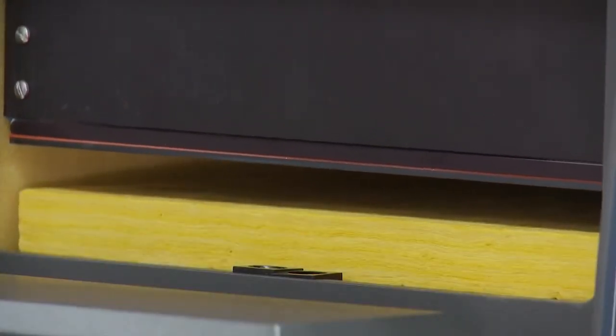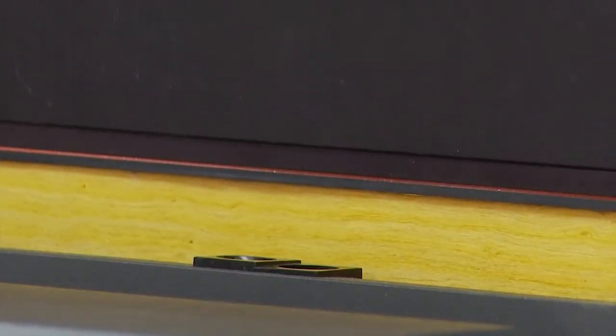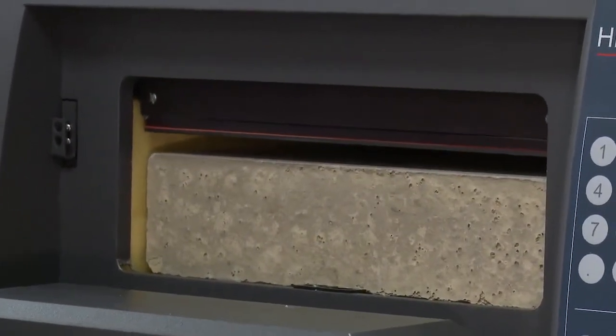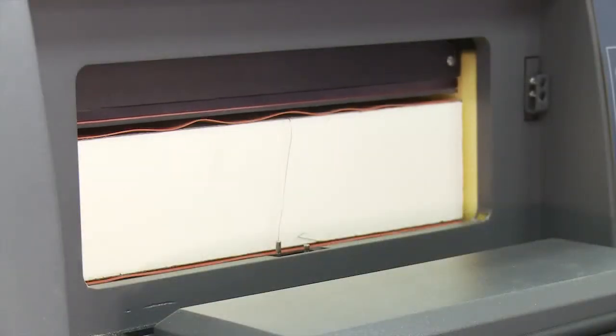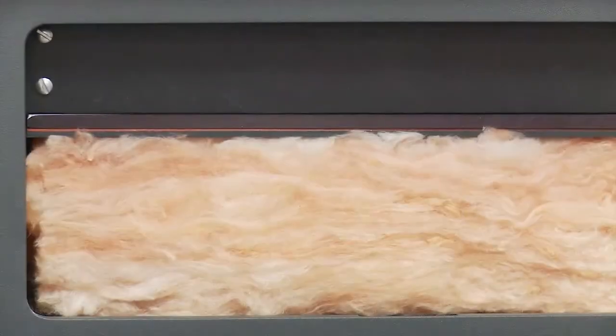A new feature, unique to the HFM 436 Lambda, allows the operator to apply a precise load on the specimen, enabling control of the thickness and thus the density of compressible materials. This feature also ensures that the plates make intimate contact with the specimen across the entire surface, in order to produce a minimal and uniform thermal resistance.